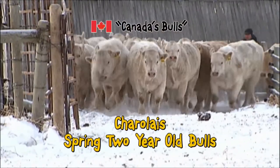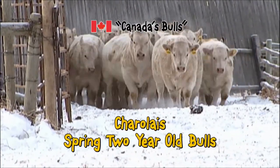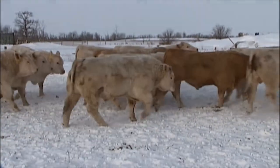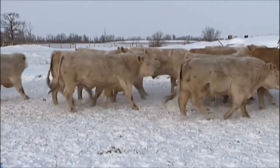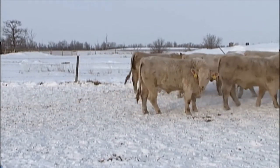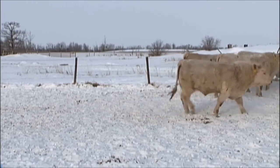The last pen of Charolais bulls we're going to look at this morning are our spring two-year-old Charolais bulls — just a month or so older than our summer-born bulls. This is a really powerful pen of bulls. Between this and the summer two-year-old bulls, we've got just in excess of 60 Charolais bulls.